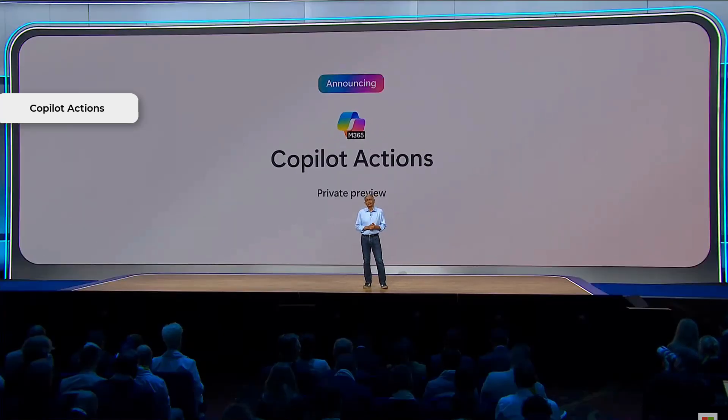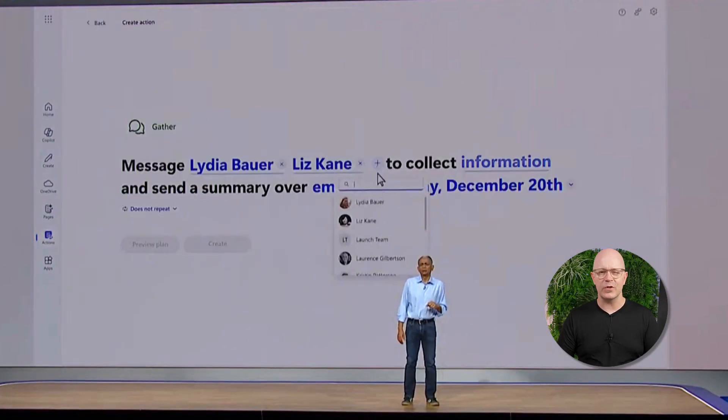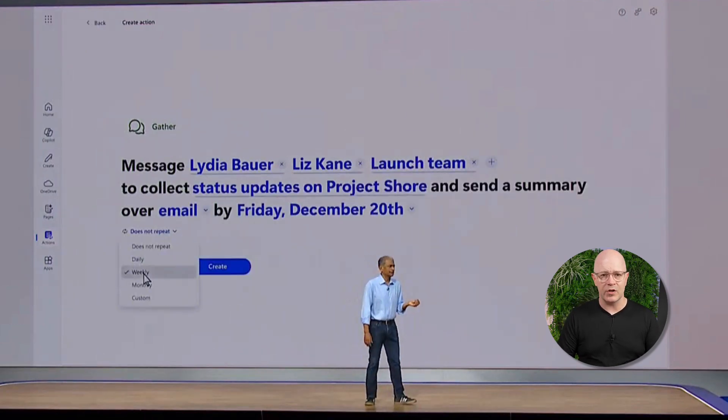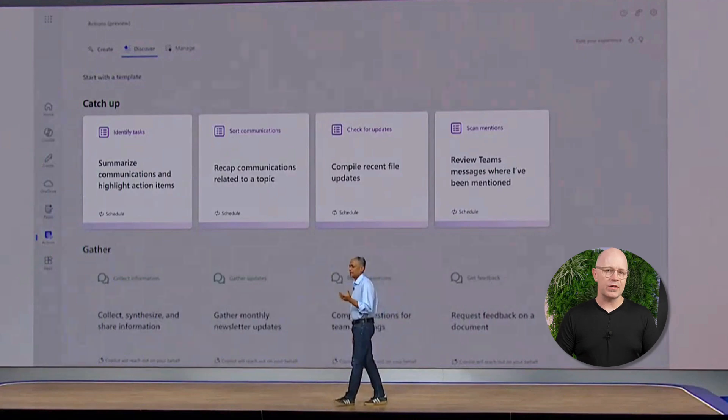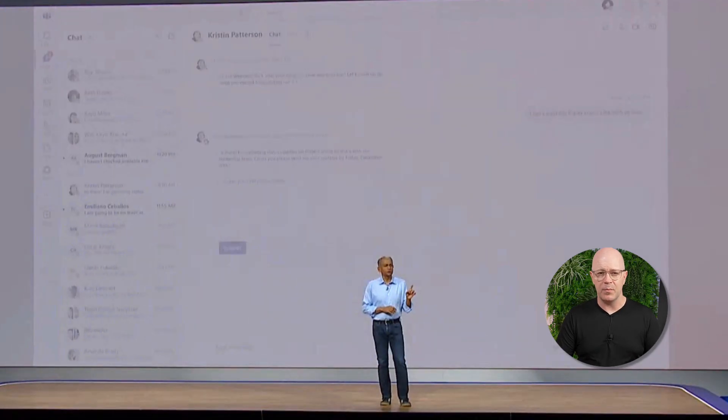First up, Copilot Actions. Create actions that Copilot can complete for you. Reference people, files, choose to send a message, and schedule some actions. Actions are a mix of Copilot prompts and the automation that might be powered by Power Automate.